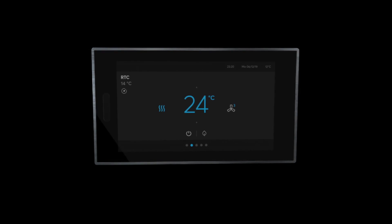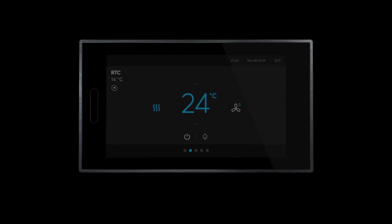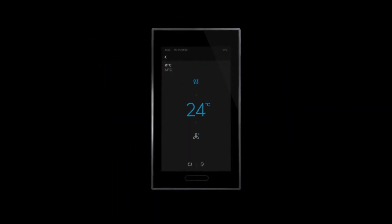The award-winning ABB RoomTouch was not only designed with an easy-to-use interface and clear iconography. It can also be mounted in a landscape or portrait format to perfectly fit in every room.